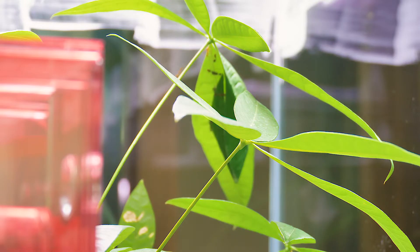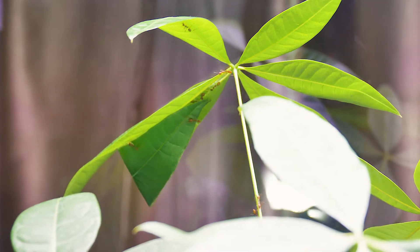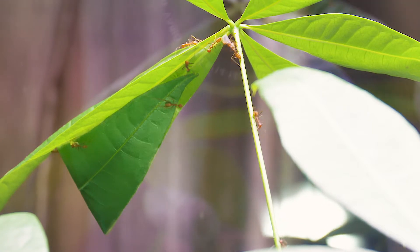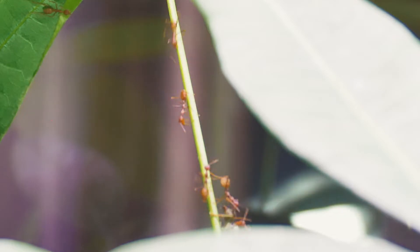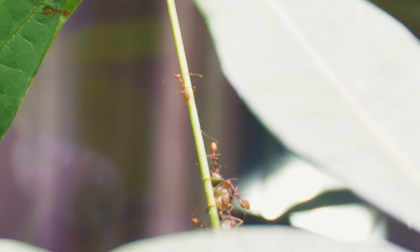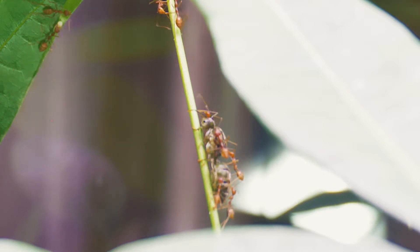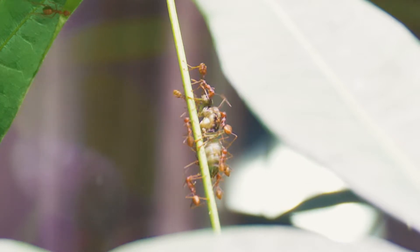Let me just go in and give you another angle, a clearer angle. This is actually an epic moment where they're actually moving the queen into the new nest. Look at the worker ants trying to pull that huge, heavy queen up that stem.